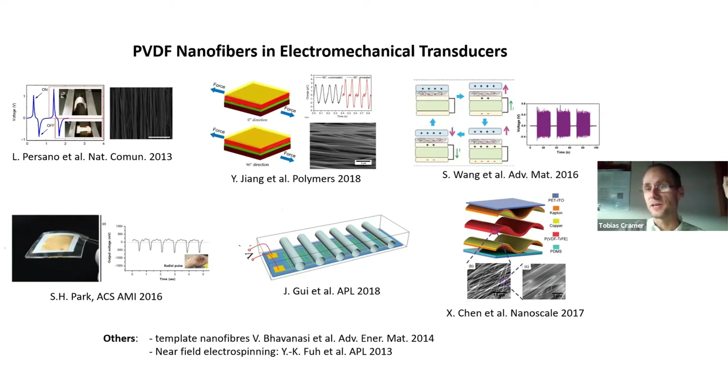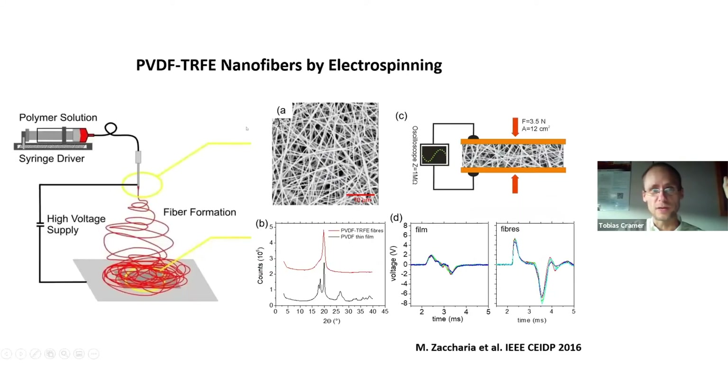The big question is: you have PVDF, but are there ways to improve this transduction efficiency by introducing nanostructures? As shown on the slide, this is mainly pursued by introducing nanofibers. PVDF nanofibers can be easily produced by electrospinning — a technique where a polymer solution is ejected through a small needle in the presence of a very high electric field, which accelerates the solution, the solvent evaporates, and the remaining polymer fiber is deposited onto a surface.